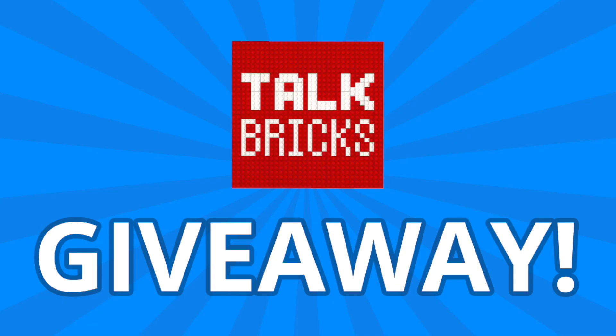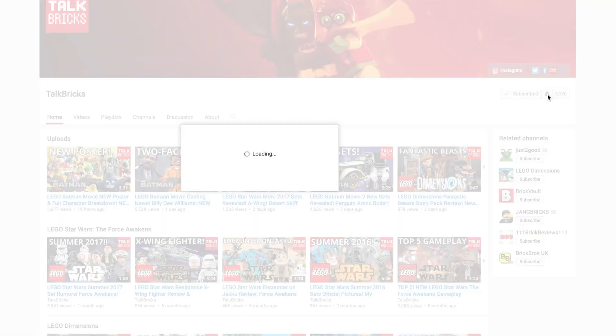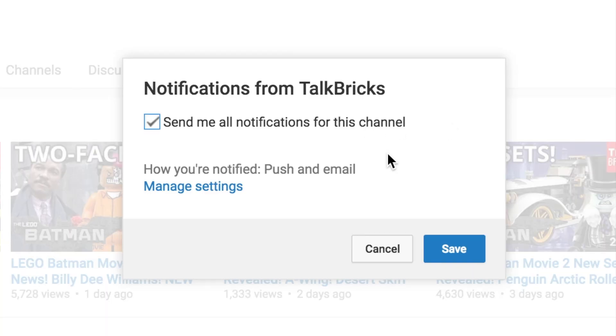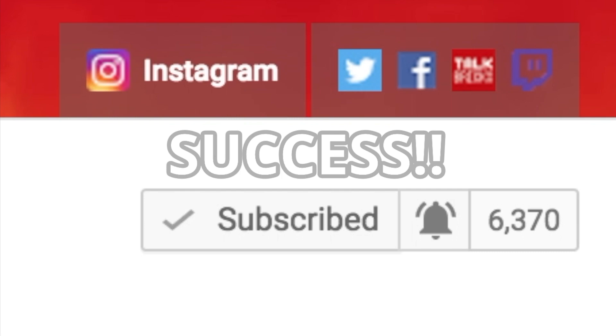And remember, for my weekly giveaways, simply comment and subscribe and you could win a prize. You must be a subscriber to win, and definitely turn on notifications to find out when my next video is posted, because I'll be announcing the winners at the end of some of the videos.